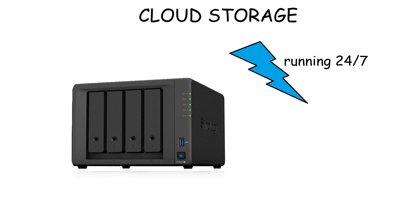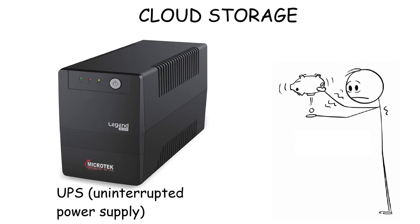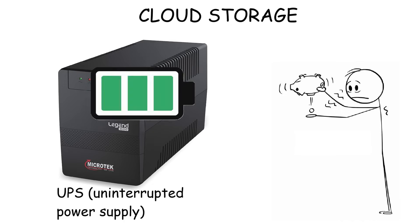Since NAS needs to run 24/7, an electrical outage can either corrupt your data or damage the drives. So you need to put in extra effort and money to provide an uninterruptible power supply, which acts like a backup battery to prevent damage from sudden electrical outages.